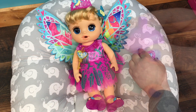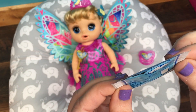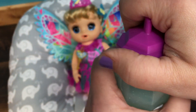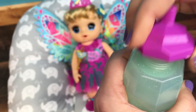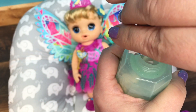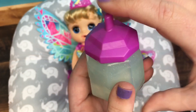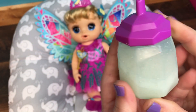I have her bottle with some water and I have this Baby Alive milk packet. I used part of it before but we're going to use it in her bottle today. First I'll take the lid off her bottle, pour the milk in, put the lid back on and shake it up. Now we have a bottle of milk for her.